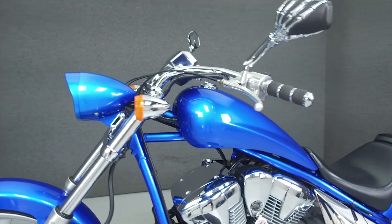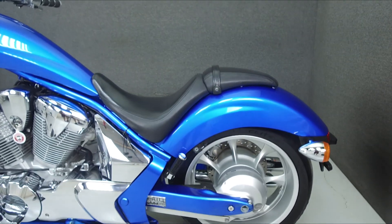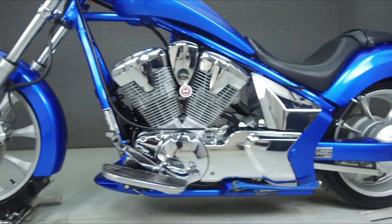This bike has been upgraded with a Cobra exhaust, an aftermarket intake, mirrors, grips, a painted headlight bucket, a painted kickstand, and a chin fairing.